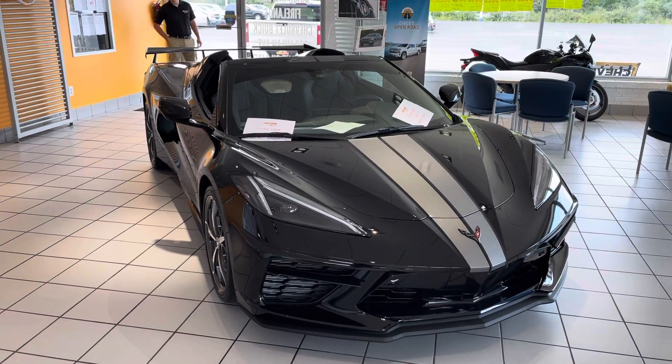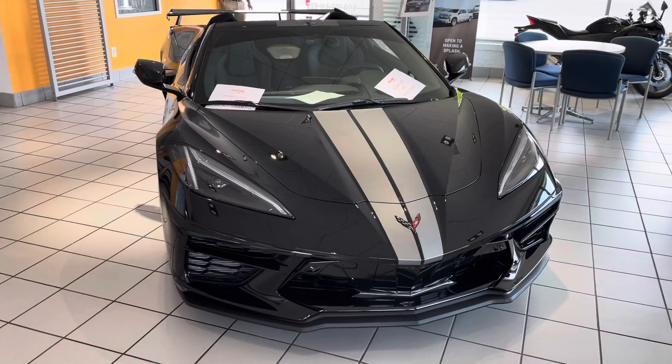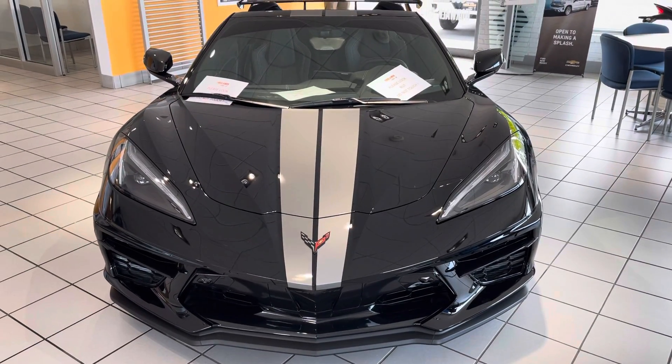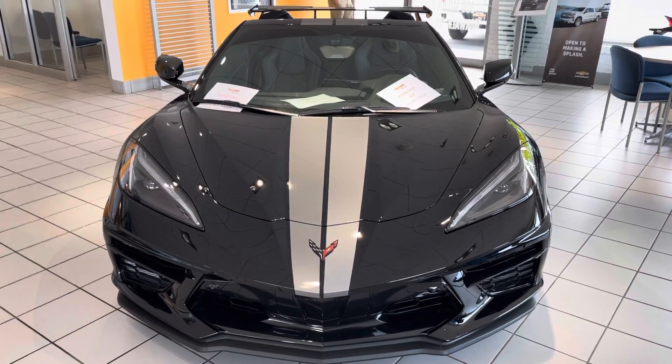Hey Juan, good morning. This is Tom Biddlecumbe with Fireland Chevy Buick here in Norwalk. I wanted to do just a quick walk-around video so you could see the Corvette that we have in stock in a little bit more detail.